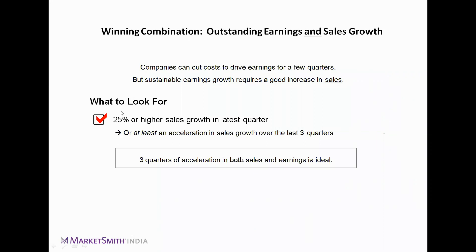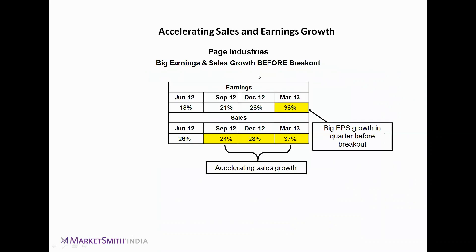The checklist for what to look for: 25% or higher sales growth in the latest quarter, or at least an acceleration in sales growth over the last three quarters. For example, post-demonetization you might not see that 25% figure for most companies, but if the trend is increasing and the dip was a one-time event, you can give it consideration.